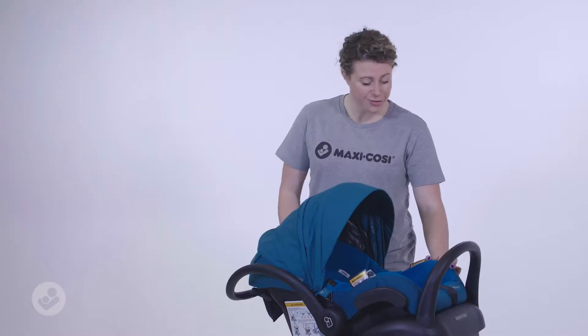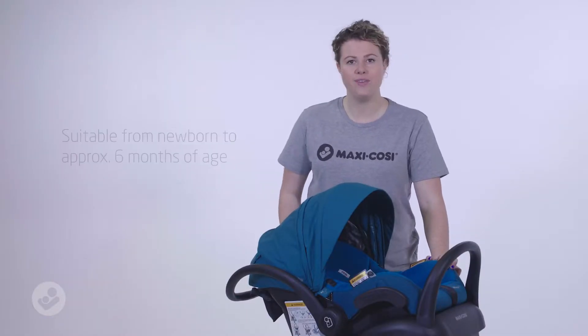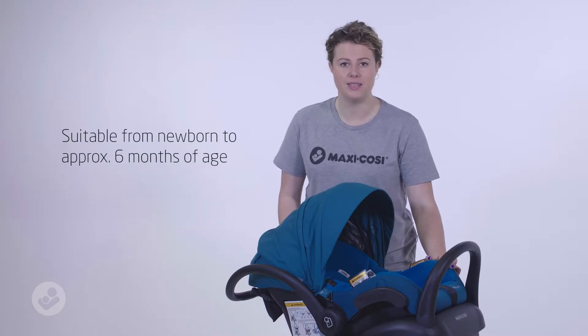Australia's number one selling baby capsule is now even better. Introducing the new Miko Plus, perfect for your newborn up until six months of age.